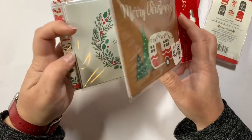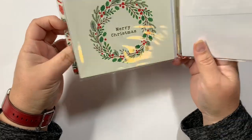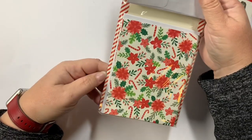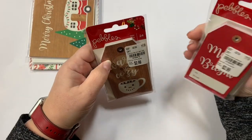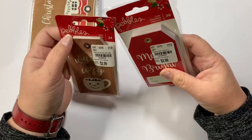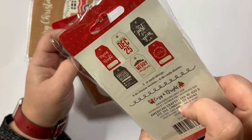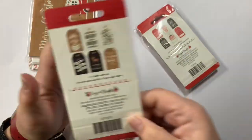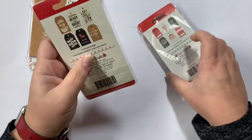Then I found a couple of Pebbles items. I found some more cards — there are 12 in here with four of each design: Merry Christmas with the cute little camper, and then two others. Then two sets of tags: one has 24 and one has 36, but they're both $2.99. The larger set has six different designs with four of each.